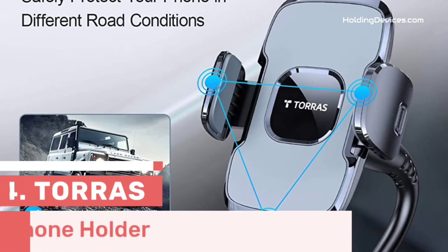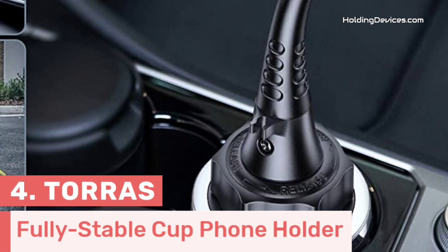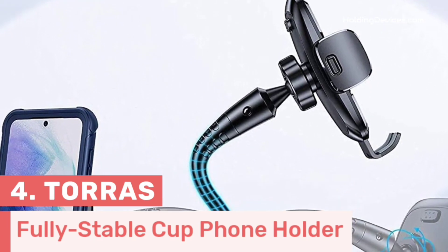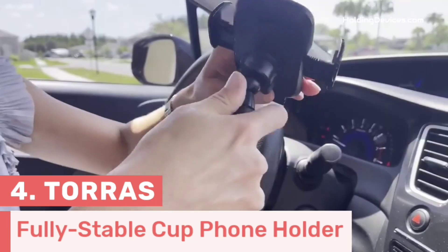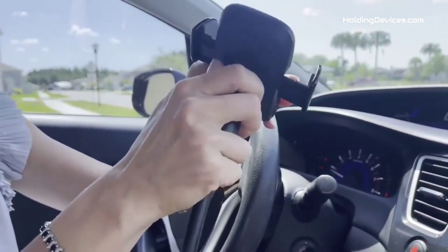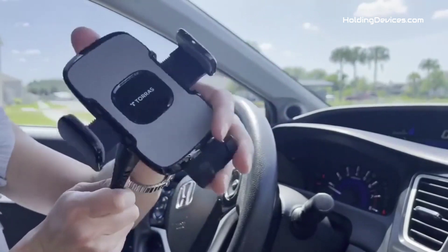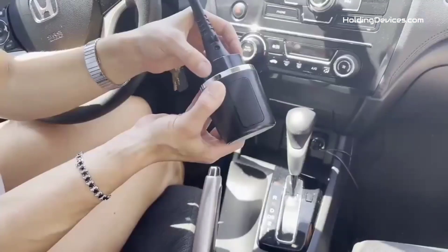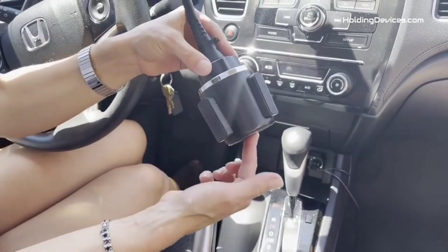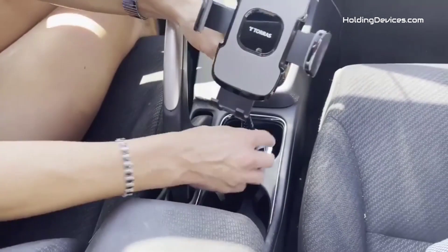Number 4. This is the fully stable cup phone holder that can easily fit into the Toyota 4Runner cup holder, and it is designed by Taurus. It features a 15-inch long mount with an aluminum gooseneck, which makes this phone mount very durable and gives you the flexibility to manage viewing angles accordingly. There is a 0.6-inch built-in aluminum rod covered with three layers of heat-resistant ABS material that ensures durability and prevents it from breaking easily.